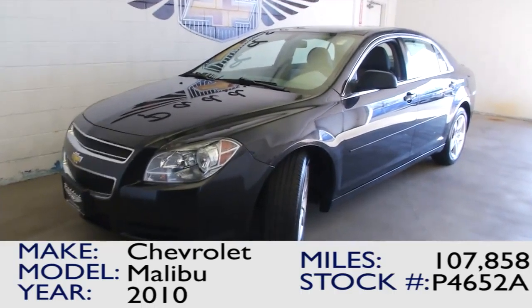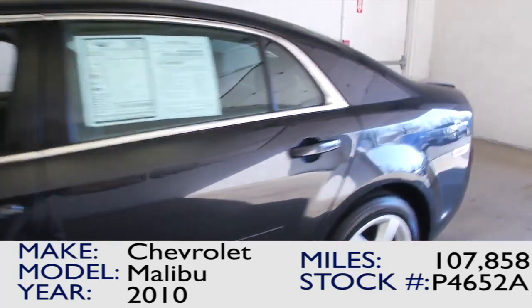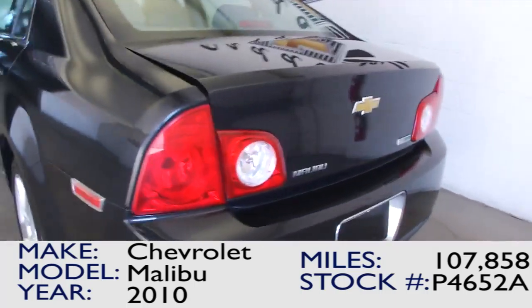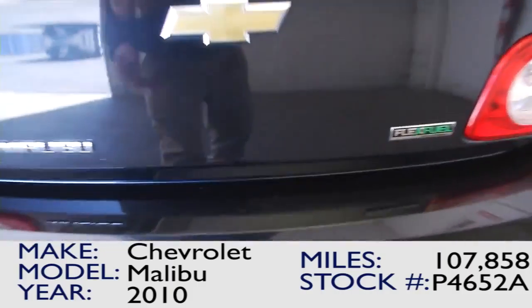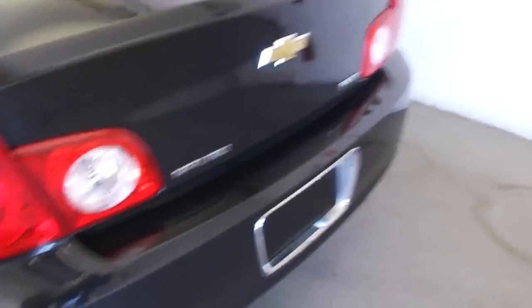This is stock number P4652A. It is a black 2010 Malibu LS. In this video walk-around we're going to start at the back of the vehicle, work our way to the front of the vehicle, so you can see the condition of this vehicle, and hear it in ways that you'll never get in still photos.